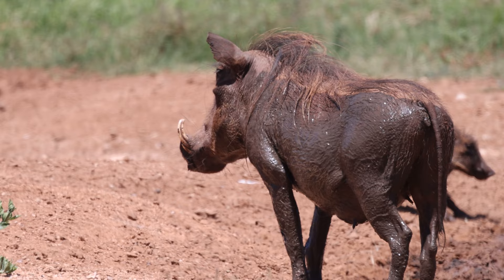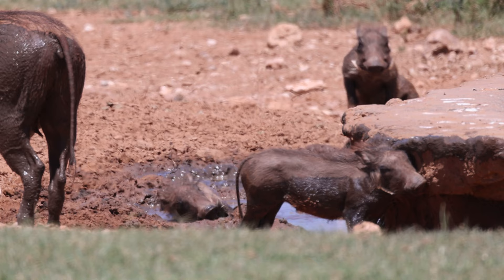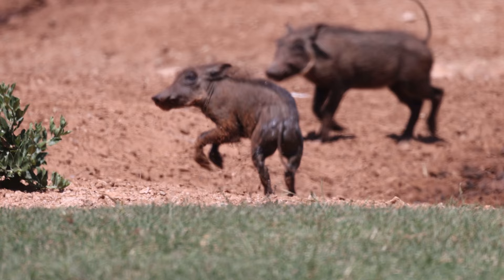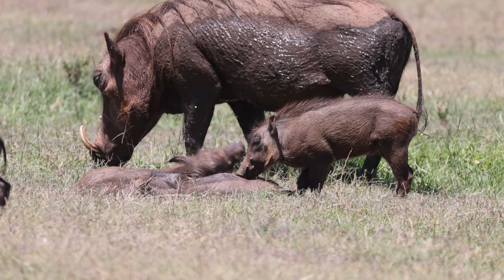Much like the zebra in Addo Elephant Park, the warthog were in the process of giving birth to their young. The sow will actually stay separate from the sounder — the collective noun for a group of pigs — for several weeks while suckling her young. The piglets themselves very quickly have full mobility, although will often stay very close to their mother for protection, in part due to the fact that it would be quicker to list the species that don't prey on warthogs than those that do.